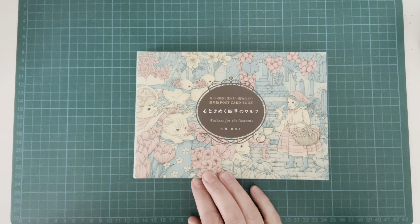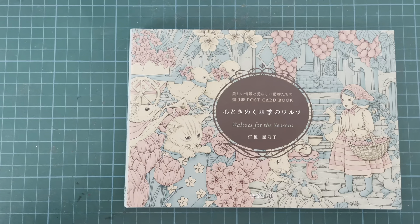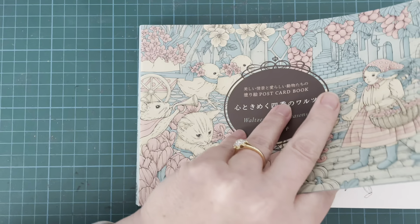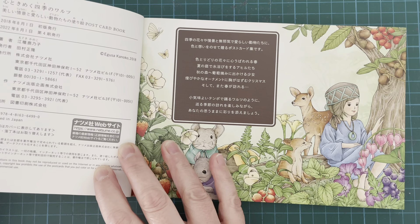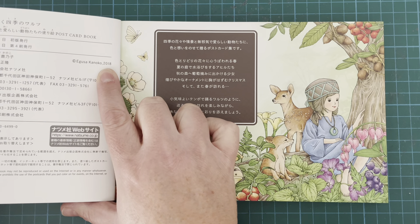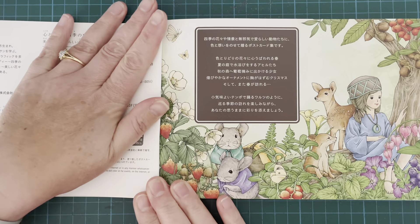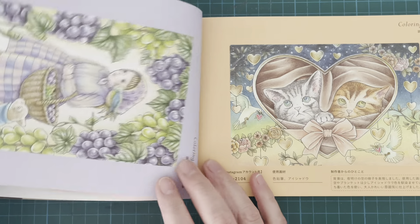I then did an order from Amazon Japan and got three books. The first one is Kanoko Egusa's postcard book called Waltzes for the Seasons. It's not a new book — it's from 2018, so definitely an older one. I love Kanoko Egusa's style but sometimes the bigger pages freak me out a little as they're quite detailed, so I decided to get this postcard version. The difference between this and her regular book is that these pages are perforated and on a much thicker cardstock — definitely a lot thicker than her usual books — and they are single sided apart from a very small image on the other side.